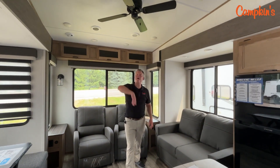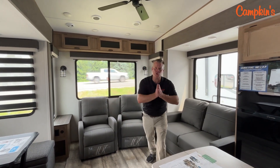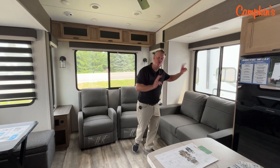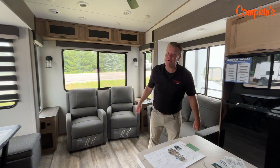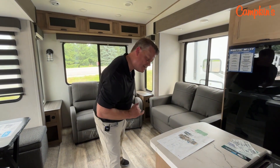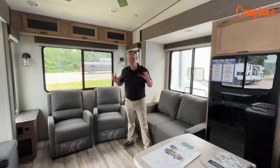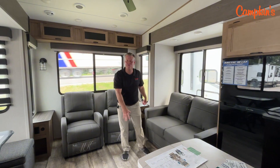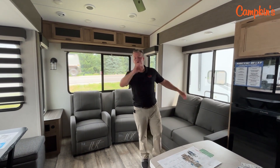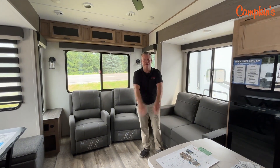We've got the ceiling fan — I wish it would come on because this is the hottest day of the year — but we came out here to make a video to show you my pick of the Arctic Wolf lineup. I think this is a great trailer. I've got two available at a great price. Come on out and see us. This is the 27 GS double slide — a beautiful half ton towable trailer. Available now at Campkins. We say it's worth the hurdle to myrtle, so come on out and let us help you make your RV dreams come true.